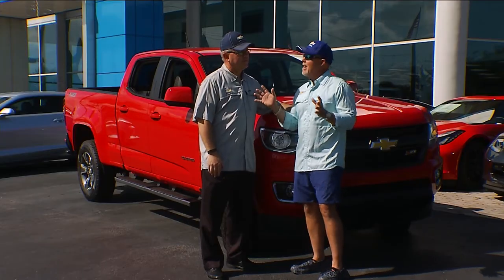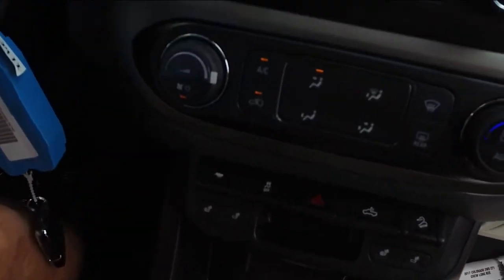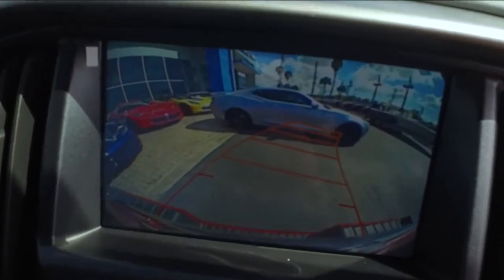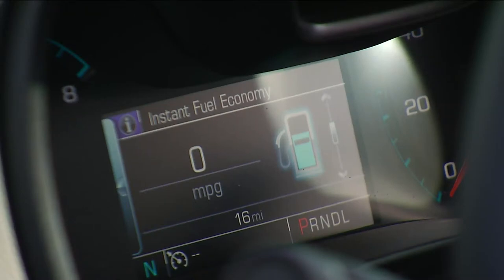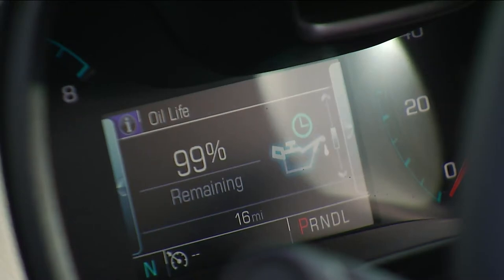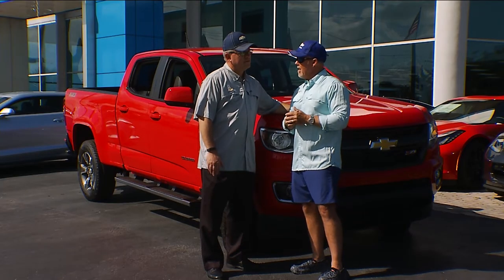Inside the vehicle we still have our MyLink, as well as the ability to check all the things going on in the truck — our fuel economy, our tire pressure, and what kind of cruise control ranges we have. So that still applies in the Colorado as well, right?